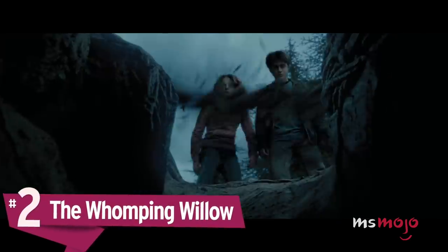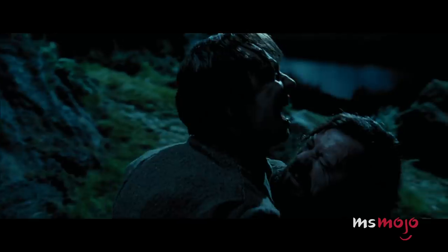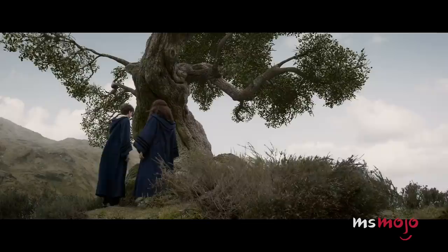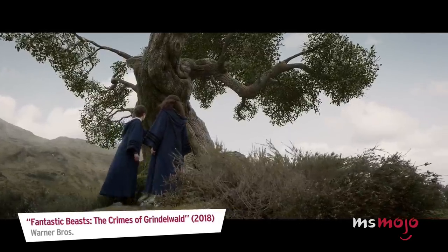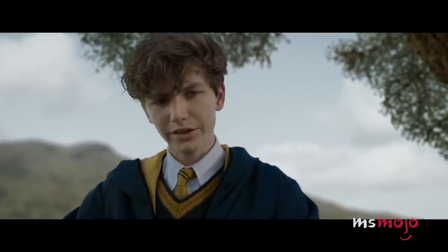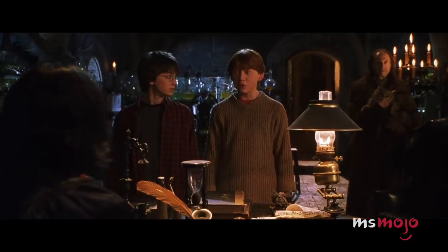Number 2: The Whomping Willow. If you've done a close reading of the Harry Potter books, you'll know that the Whomping Willow was planted at Hogwarts the year that Remus Lupin arrived there, in order to help him make his way to the Shrieking Shack where he could go during his werewolf transformations each month. So why, then, did the Willow appear in a scene in Crimes of Grindelwald many years before it should have existed? Is this a simple continuity error, or is there something else at play here? We may never know.